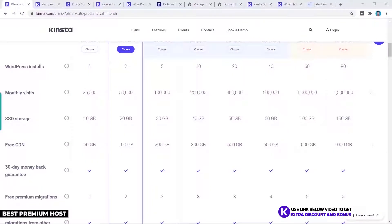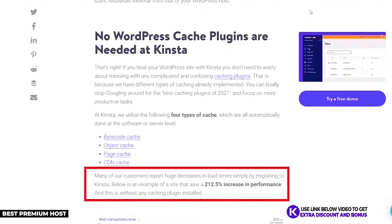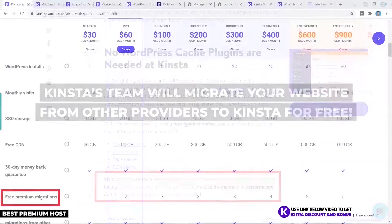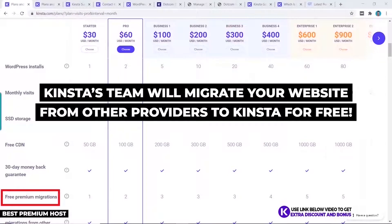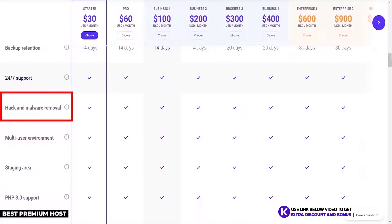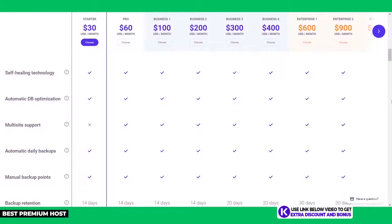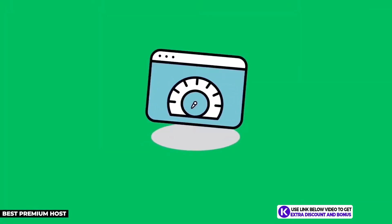Kinsta uses their own CDN and server-side caching, which is faster than typical WordPress caching plugins. They personally migrate your website for free, provide free automatic daily backups, and include free malware removal on all plans. Pretty much every top-tier feature is already included in the price.